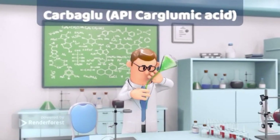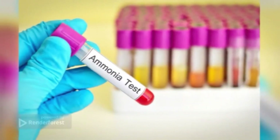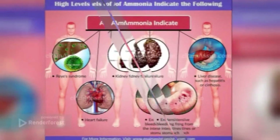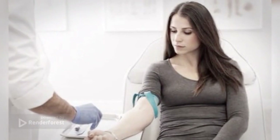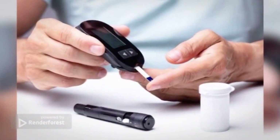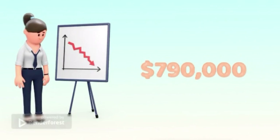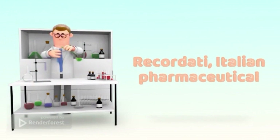Number 5: Carbaglu. The active ingredient is carglumic acid. Carbaglu is used for the treatment of patients with elevated levels of ammonia in the blood. The indication comes down to a handful of rare disorders, so the number of patients indicated for this kind of treatment is low. The dose ranges from 100 mg to 250 mg per kg of body mass daily. The price for 5 tablets, each containing 200 mg of active substance, is around $1,040. Depending on the severity of the condition, the annual treatment cost can build up to $790,000, although typically it's closer to half of this price. Manufacturer: Recordati, an Italian pharmaceutical company.